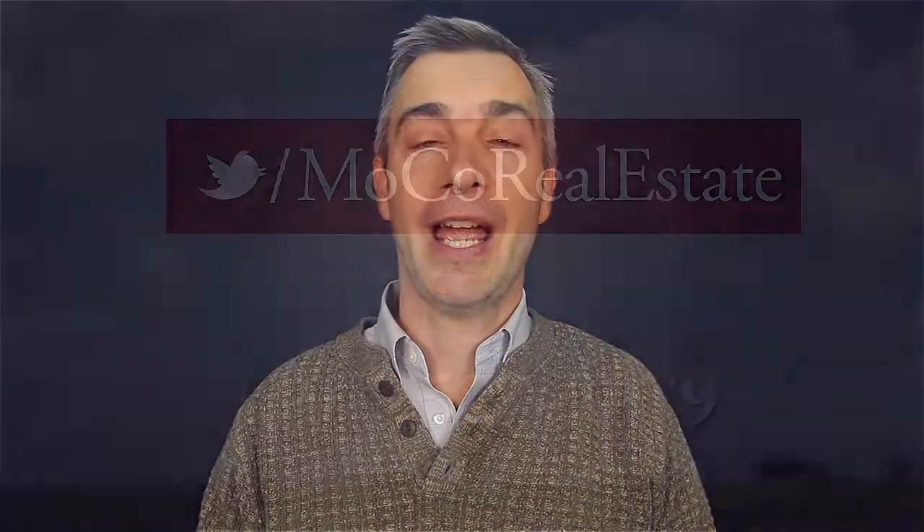Good luck with your home purchase. Contact us anytime if we can help you buy a home in Montgomery County, Maryland, and thanks for watching.